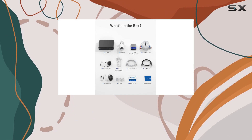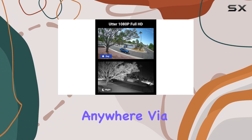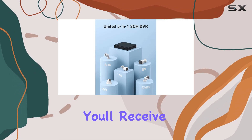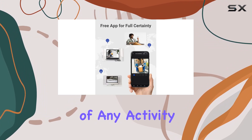Remote access is a standout feature, allowing you to monitor your property from anywhere via 3G, 4G, 5G, or Wi-Fi using your smartphone, tablet, or computer. You'll receive real-time motion alerts with snapshots, keeping you informed of any activity.